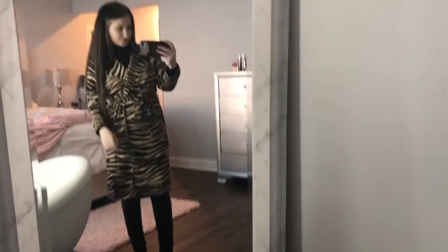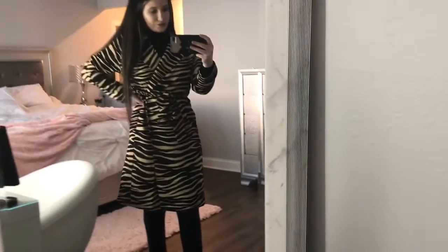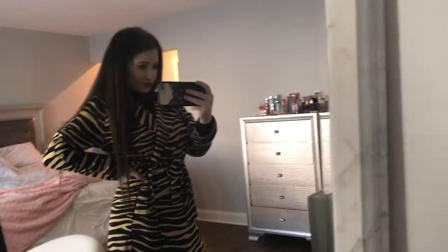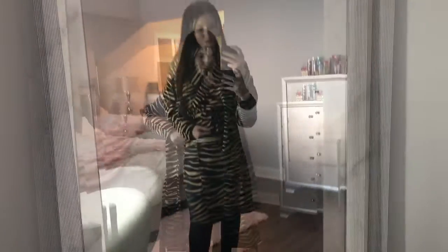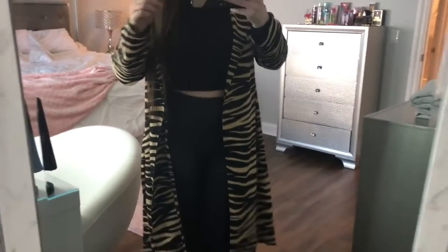For this next outfit, I actually wore this for Halloween — I was like a fall zebra. I went ahead and paired this outfit with some black short boots and some black socks. You could also wear this outfit with the blazer open; it shows off your curves and looks really nice.